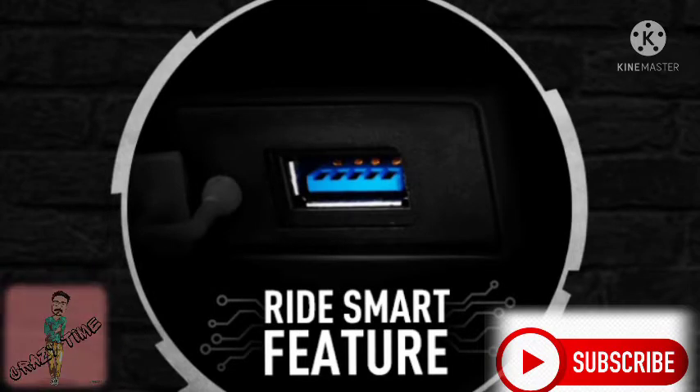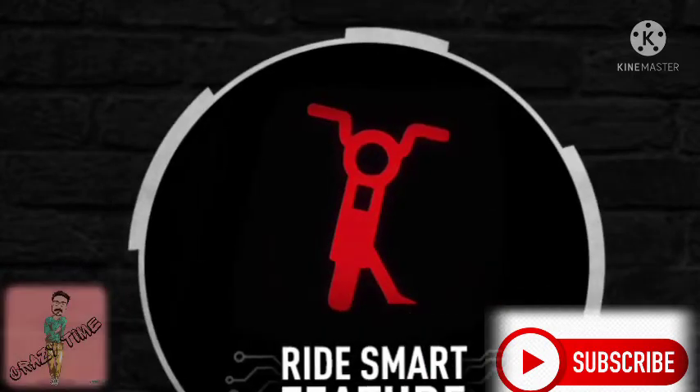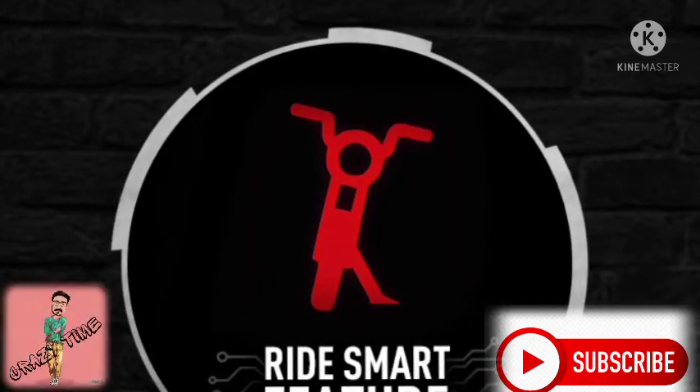The drum brakes are okay, but if you buy it, you should prefer the disc variant. In the seat and suspension, the Glamour offers nice comfort. The BS6 Glamour addresses most of these concerns.